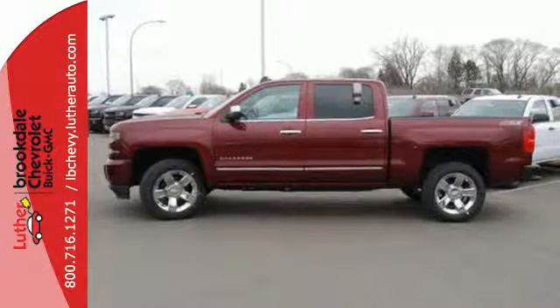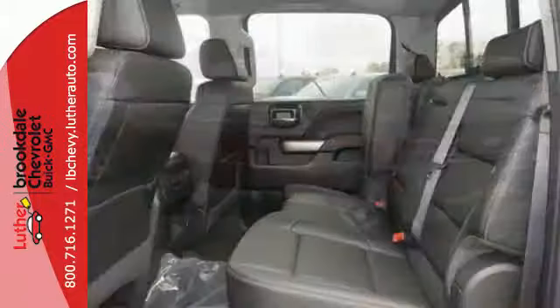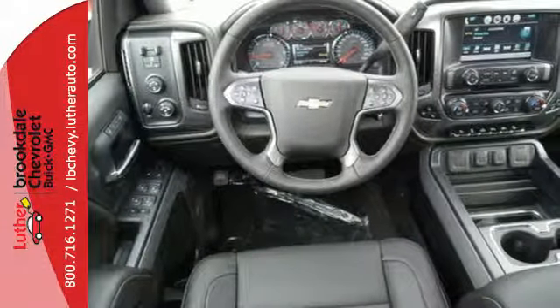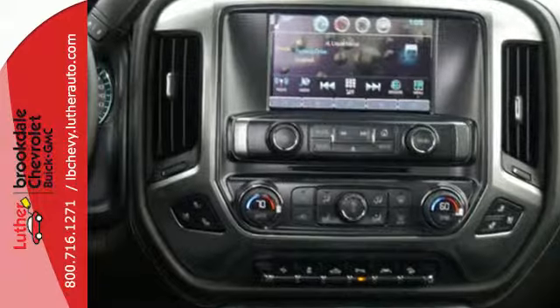Bedrail protectors help protect a cargo box that will haul the heaviest loads, and get in and out easily with a corner step rear bumper. Once you're strapped in, relax in a quiet cabin on dual resilient foam seats, with the peace of mind knowing the high strength steel safety cage will protect you in the event of an impact.